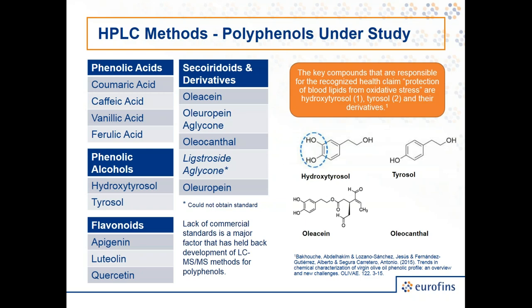The compounds we were looking at in developing our method — as appointed by health researchers — are classified into different types of phenolic groups. The ones we really want to be sure we're accounting for correctly are oleoeuropein aglycone, oleocanthal, and ligostride, which are among the most important.